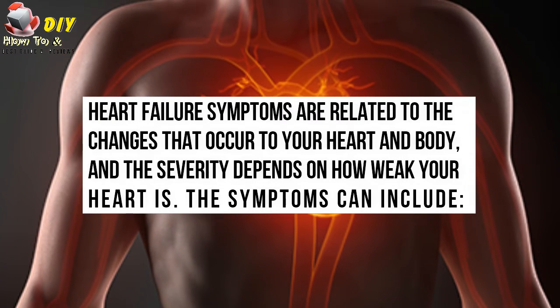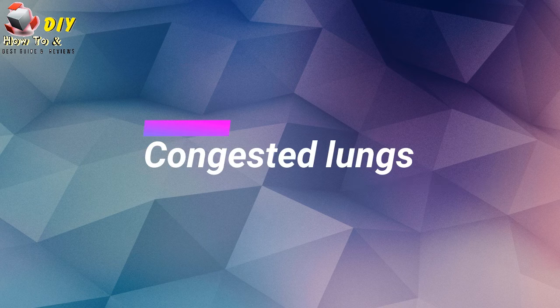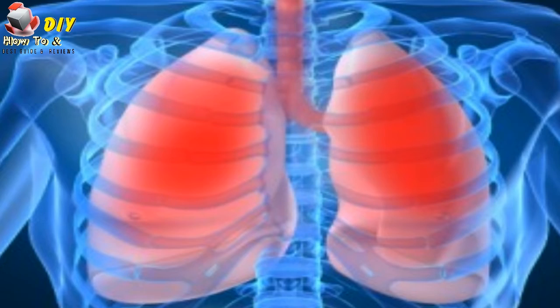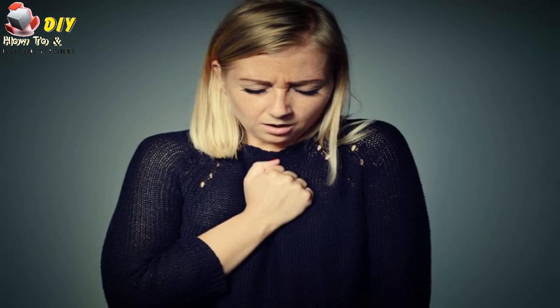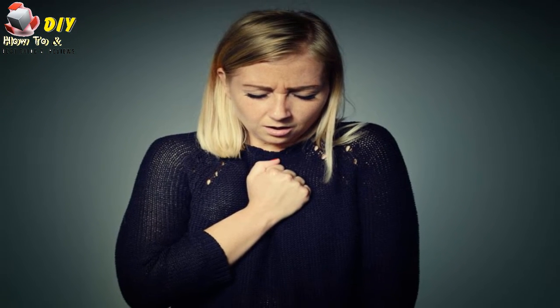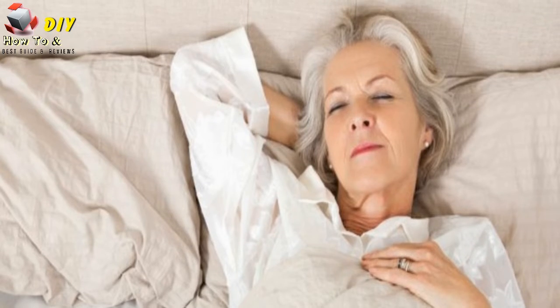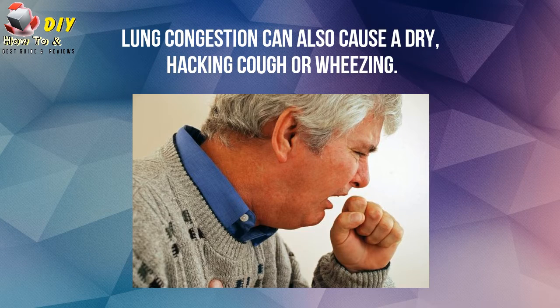Number one is congested lungs. A weak heart causes fluid to back up into the lungs. This causes serious shortness of breath with exercise, or difficult breathing at rest, or when lying flat. It can also cause a dry hacking cough or wheezing.